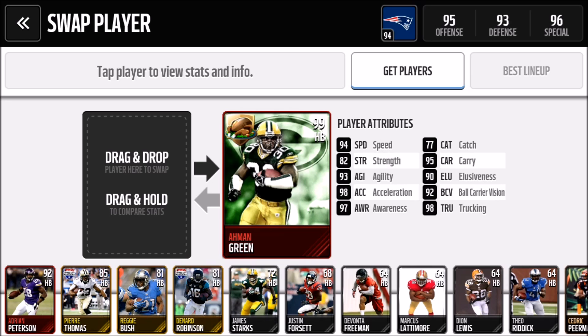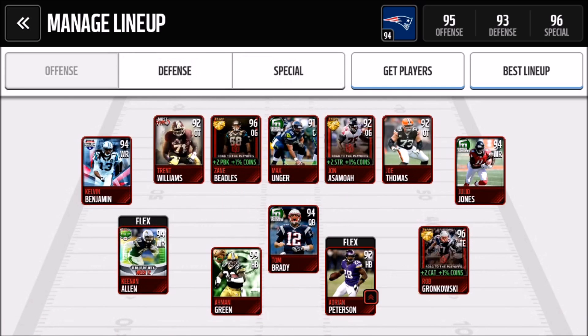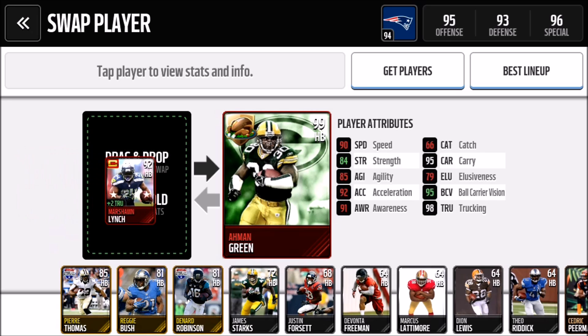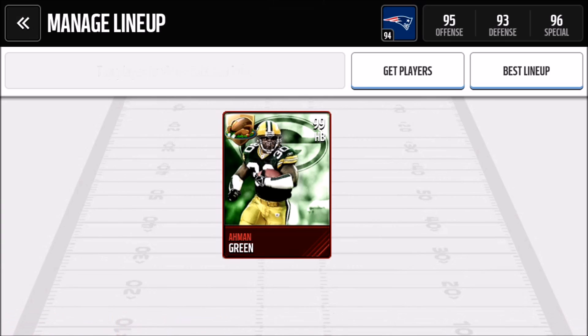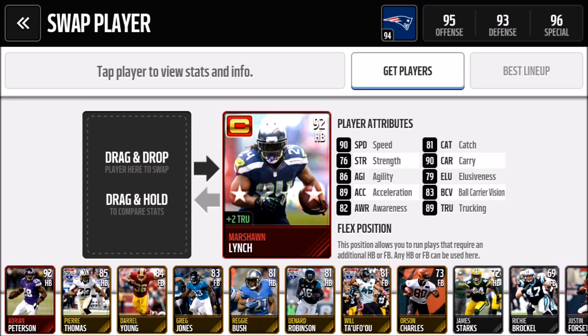I want to compare his stats against Marshawn Lynch, so let's check out the beast mode. Lynch is just stronger than him — everything else Amon Green is basically better than Lynch. Lynch's card is a captain card, which is pretty good. I don't know if I'm going to get rid of Lynch to maybe get one of the road-to-the-playoffs MVPs like Le'Veon Bell or Arrington, but Marshawn Lynch is one of my favorite players in the NFL.